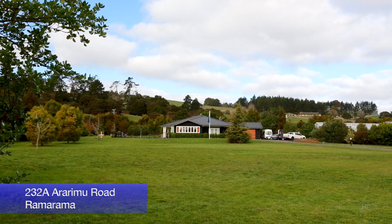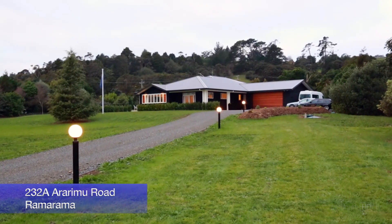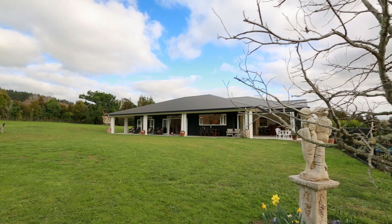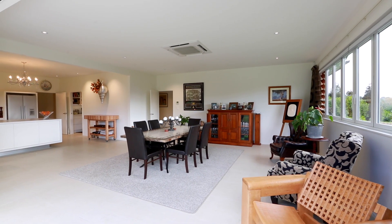There is space to spare in this brand new, sun-drenched north-facing home, which occupies just over one hectare of flat park-like grounds. Comfort, quality and style are the key words here, featuring wide hallways designed with wheelchair access in mind.